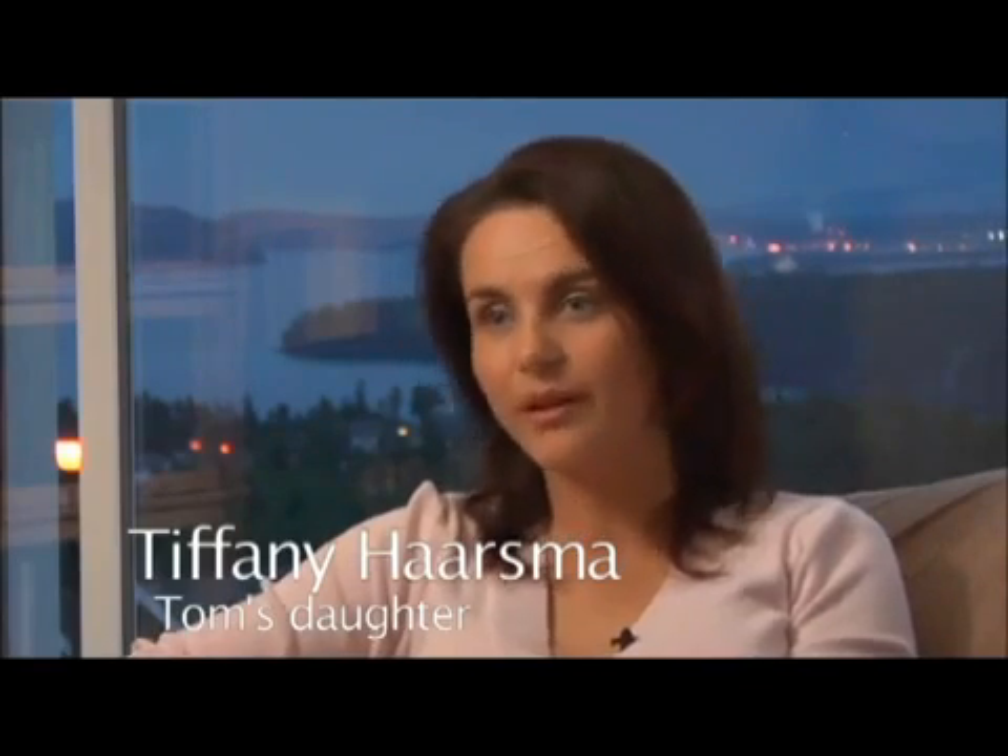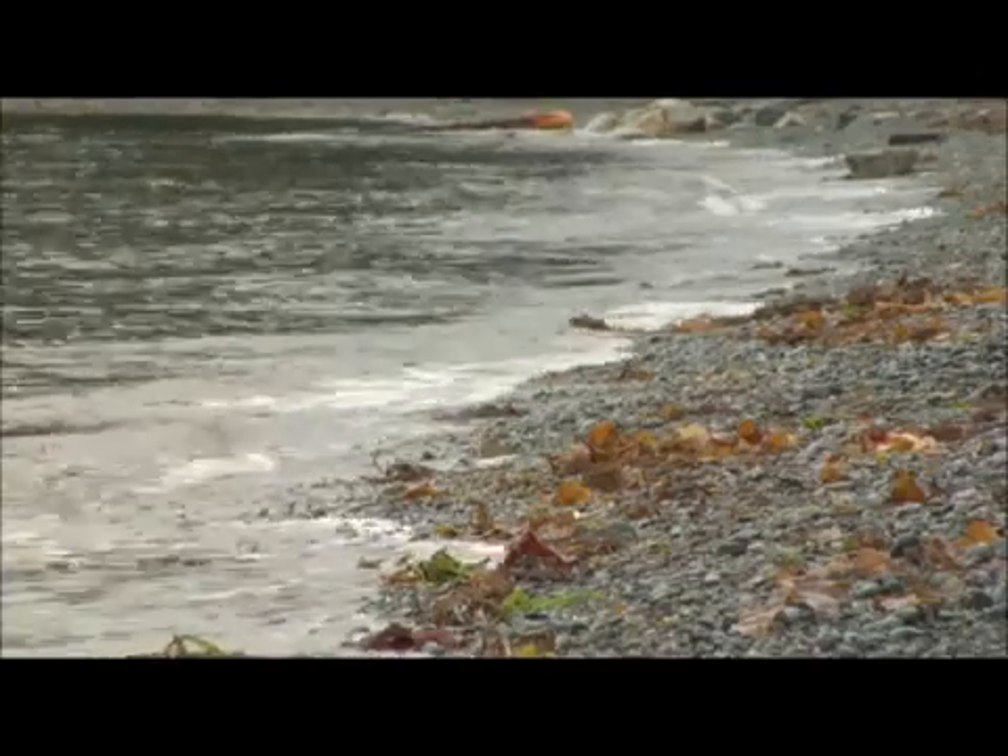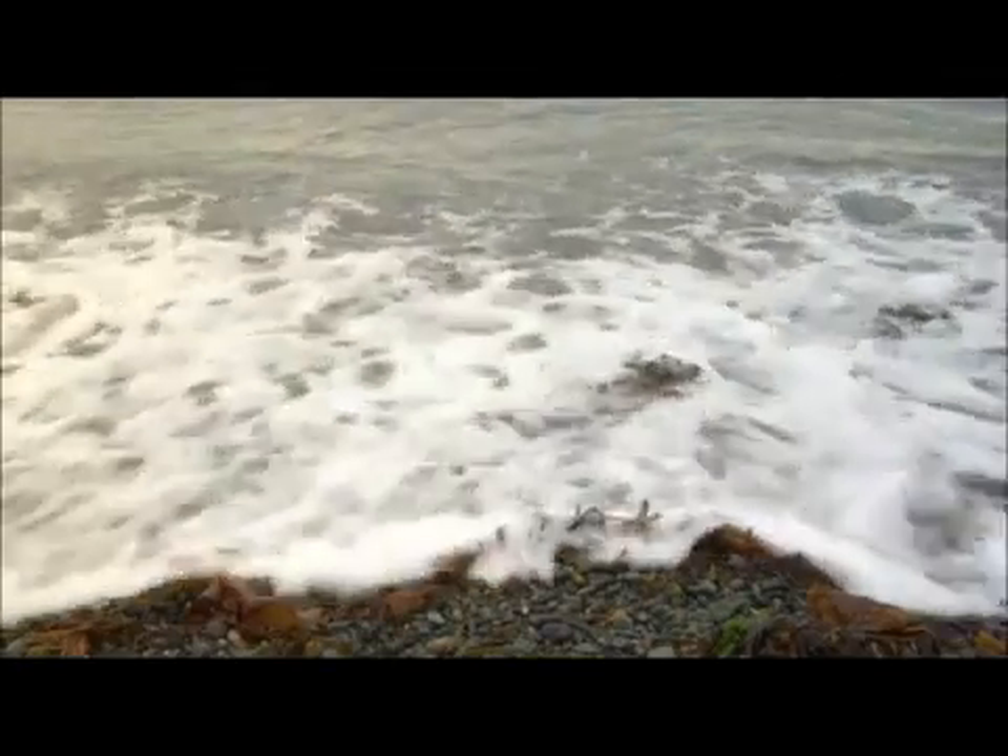Everybody who's ever been to the beach has seen macroalgae — seaweed, kelp, the different seaweed that washes up on shore. Marine phytoplankton is actually microalgae; it's microscopic, invisible to the human eye. But what our process does is allow us to create such an abundance of it that it becomes visible to the human eye. Whales live on this stuff — many of the whales do — for up to 100 to 200 years and enjoy a healthy life.